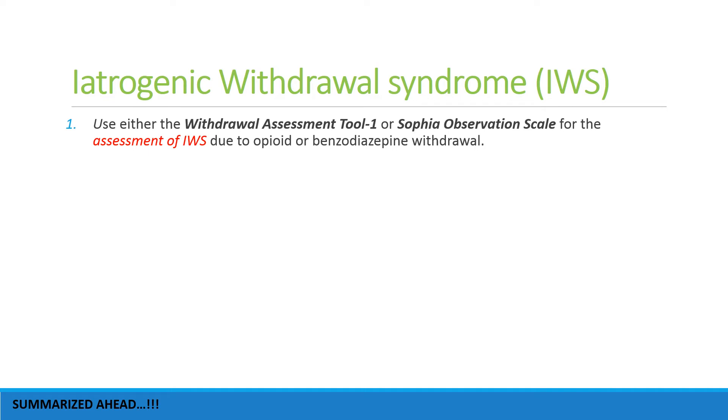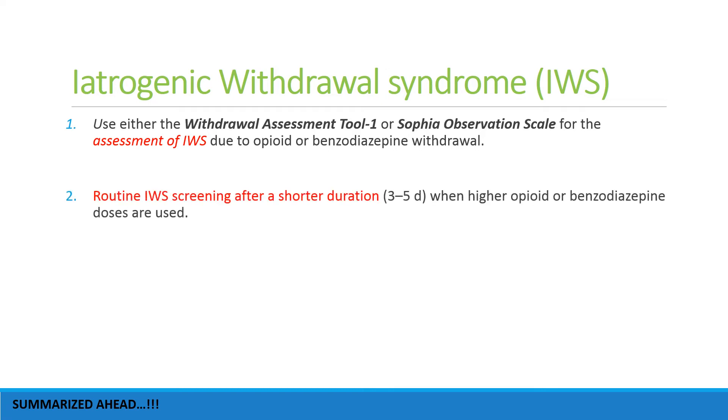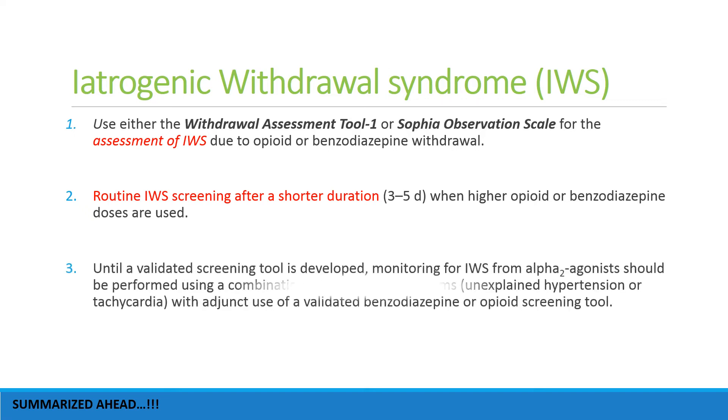As regards iatrogenic withdrawal syndrome (IWS), either the Withdrawal Assessment Tool-1 or the Sophia Observation Scale should be used for assessment of opioid or benzodiazepine withdrawal. Routine IWS screening should occur after short-duration use when higher opioid or benzodiazepine doses are used. Until a validated screening tool is developed, monitoring for IWS from alpha-2 agonists should be performed using a combination of clinical symptoms and a validated benzodiazepine or opioid screening tool.